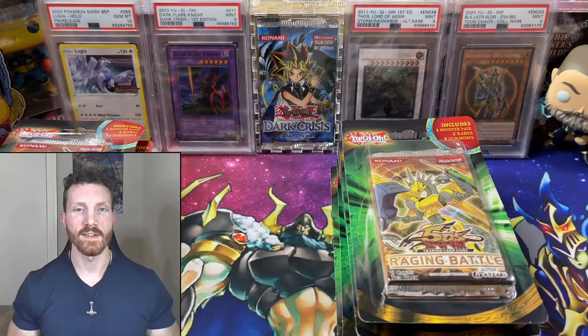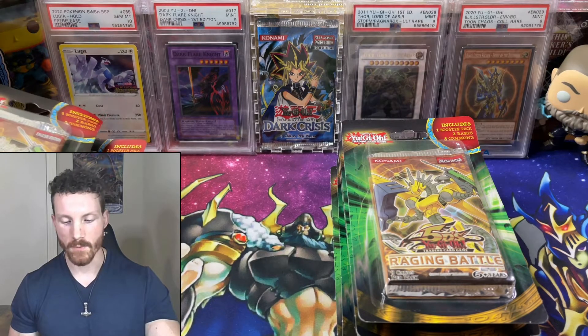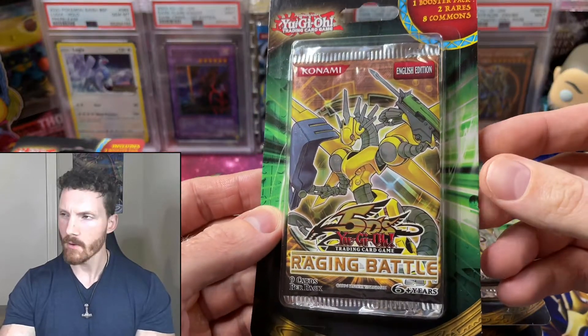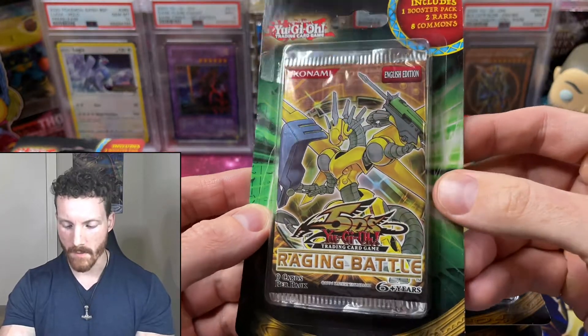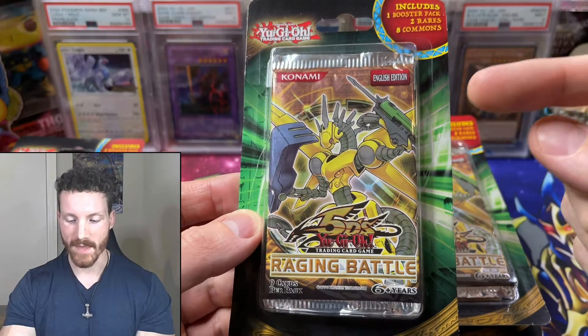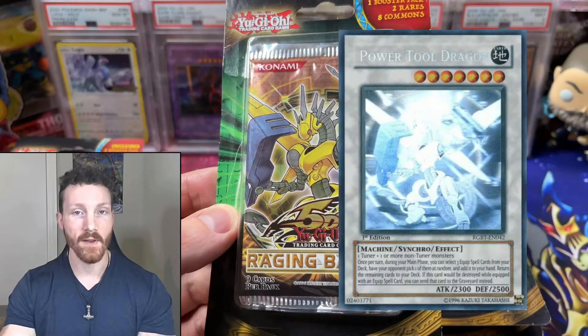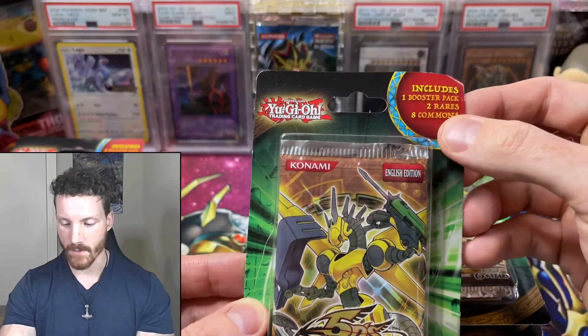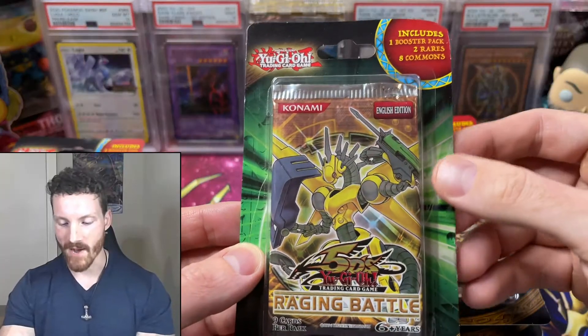I know you guys are as excited as I am to crack into some old school 5Ds booster packs. I don't think I've ever opened up Raging Battle. We are hunting for the Power Tool Dragon Ghost Rare, even an alternate rare — I would take it. That would be amazing. These packs come with some rares, which we all know aren't anything good, and some commons.